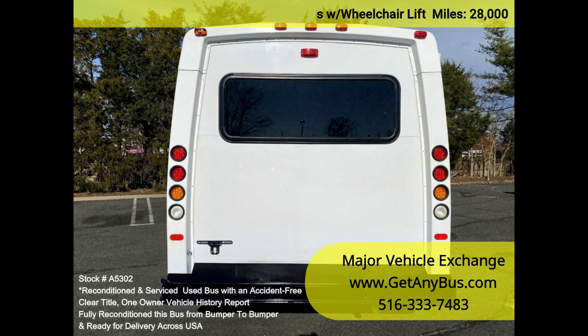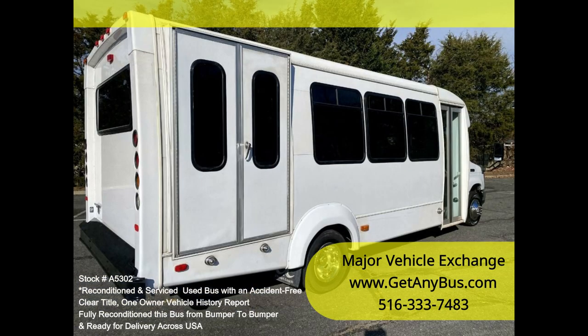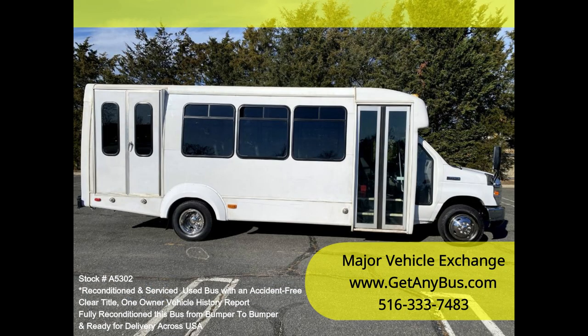We have fully reconditioned this bus and refinished the exterior to give it an excellent appearance. The bus was fully serviced and inspected as part of our reconditioning process, and any repairs were done as needed to make this bus fit for use. One owner, accident-free, clean title vehicle history report.